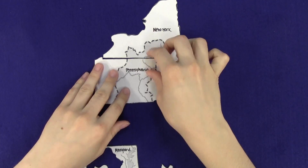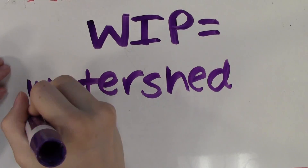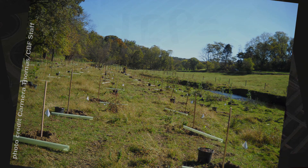Second, all of these states whose land drains into the bay each made plans for how they would meet these goals. These plans are called WIPs, or watershed implementation plans. Plans include things like fixing the way we treat sewage or planting trees along streams to catch runoff.